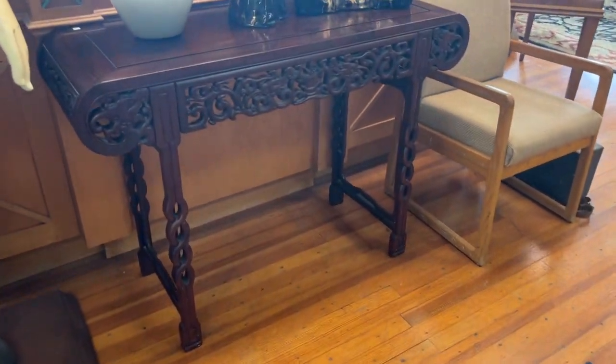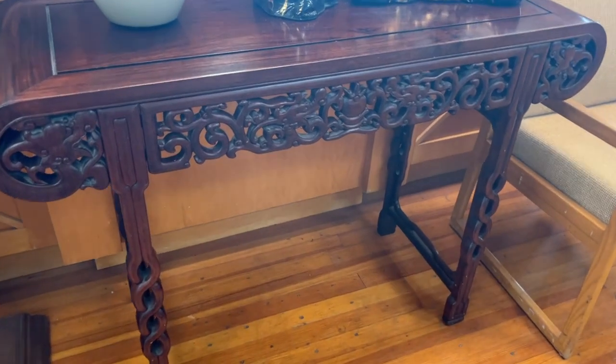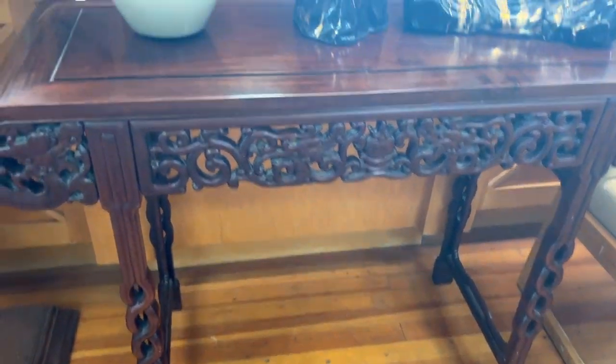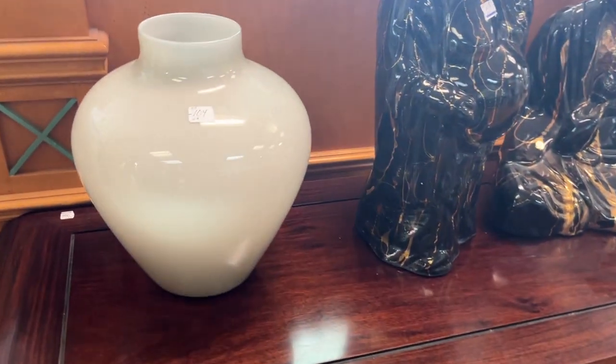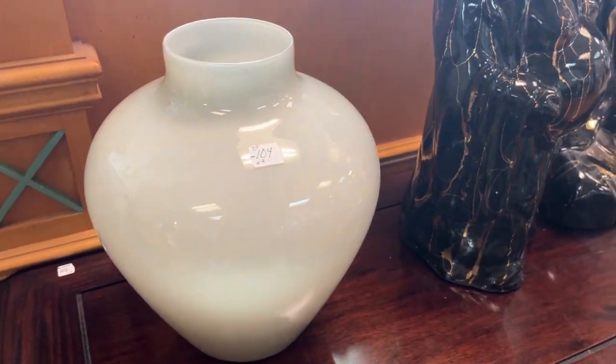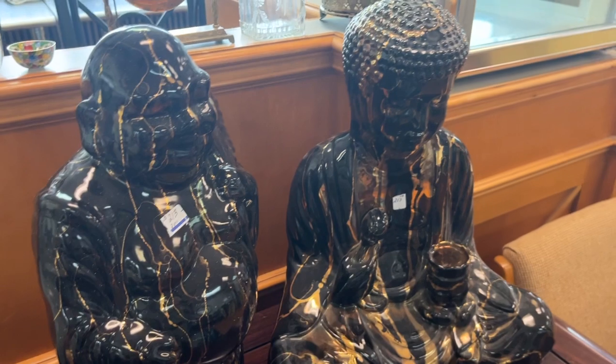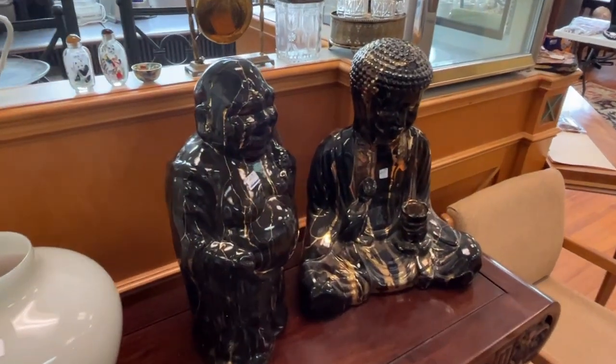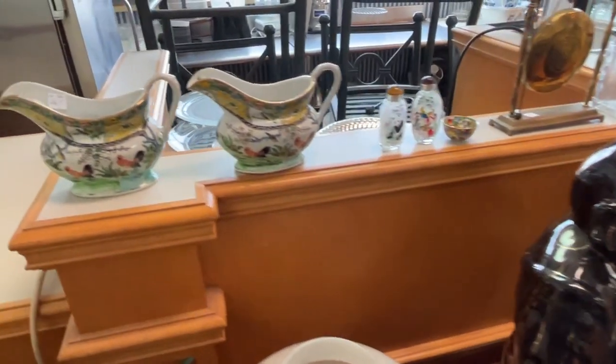You want a nice rosewood Chinese altar table. This is a good one right here. It's a vintage smoke glass vase. Two Buddhas — they're ceramic, but nice faces.